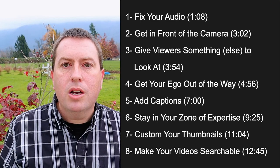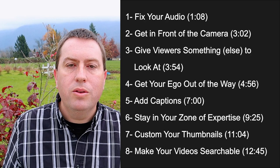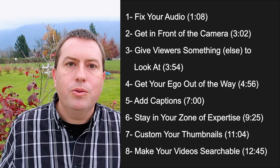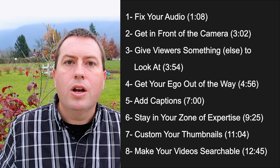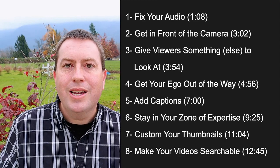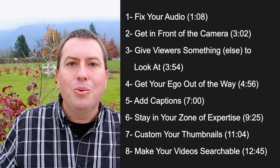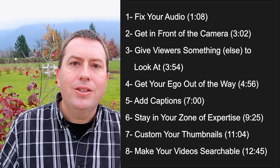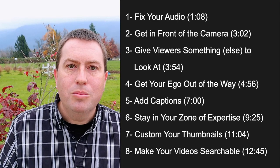I'm also going to link those below the video in the first pinned comment, indexed by time, so that you don't have to waste your time on a topic you're not interested in. For those of you who normally tune into my channel to hear me talk about roses or gardening, don't worry — my hands will be back in the dirt by next week. This is just a temporary thing, something I felt I had to share with other small YouTubers. Let's go.